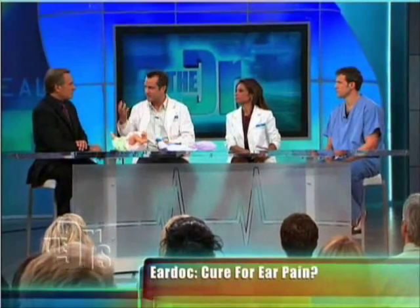Just about every parent, at some point, will have their child in the pediatrician's office — he's got an ear infection or he's got fluid in the ears. Those little eustachian tubes that are supposed to drain the ear tend to get plugged up.